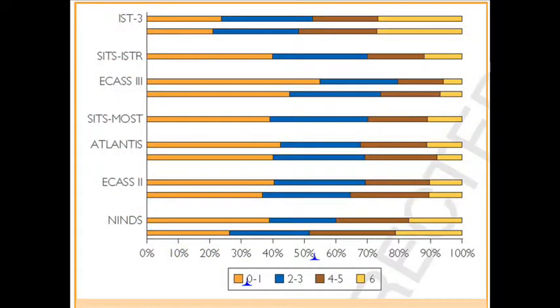The results of many subsequent studies, including both observational studies as well as further randomized trials, have supported and verified the safety and efficacy of IV TPA on an international basis. The results of these studies and trials are compared in our review article, along with a bar graph depicting the differences in outcomes between each study.